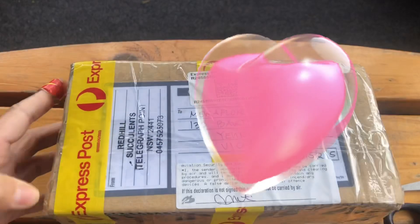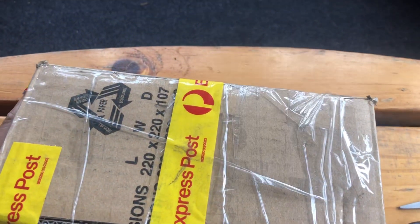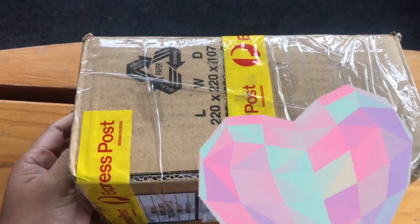Hey everyone, welcome back to my channel! For those who are new here, my name is Mira. Welcome to the channel, Succulents and Backyard Garden. Today guys, we have a parcel to open — I was supposed to receive this one last week.